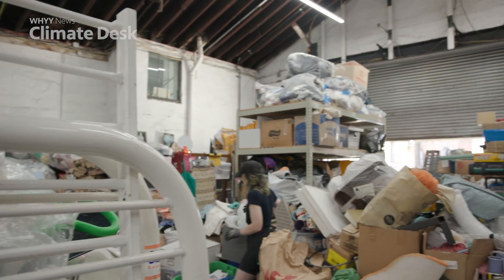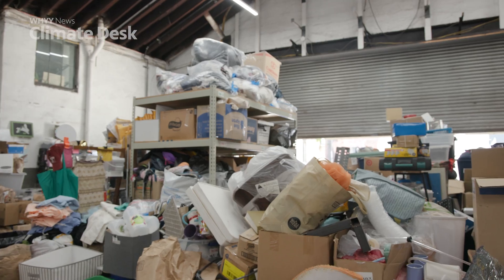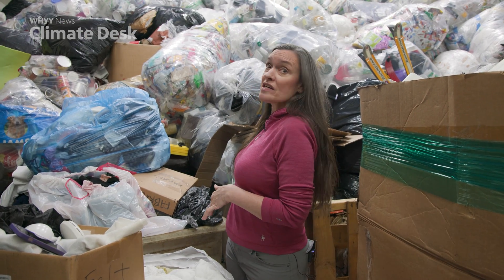Many say the real solution lies with the manufacturers. Imagine if the makers of all this plastic were responsible for recycling it.